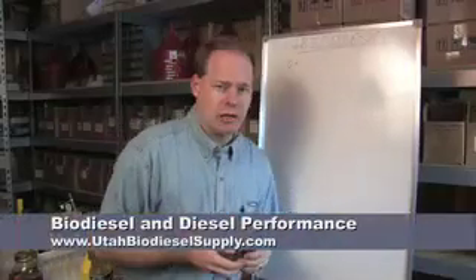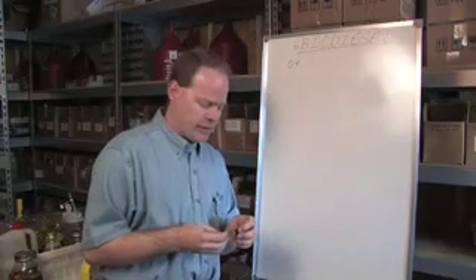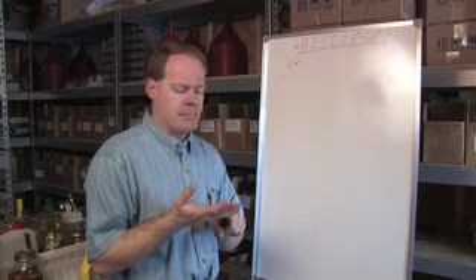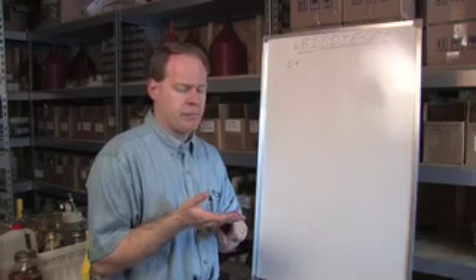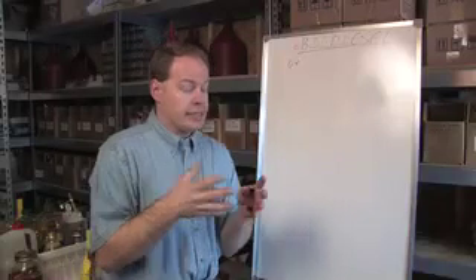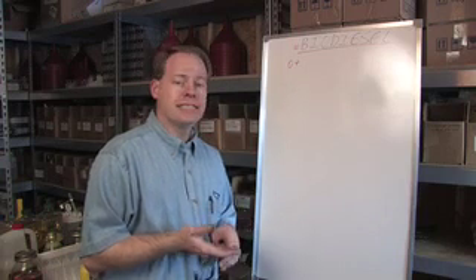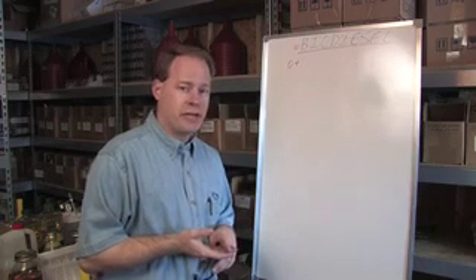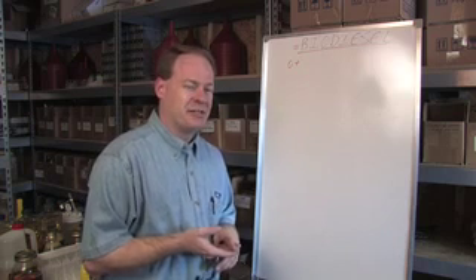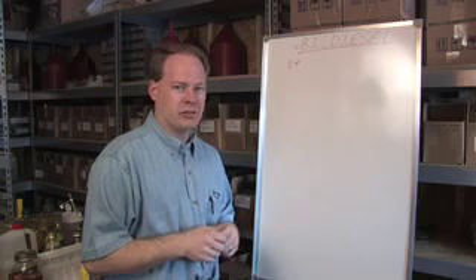A couple other things to mention about performance. Since this is a performance website, a lot of people want to know: I've got my truck chipped, I've got pipe, propane injection, methanol, water injection — all of those things — can I still run biodiesel? And the answer is resoundingly yes. If the fastest diesel engine in the world could put B20 in it and go set land speed records, you definitely can run biodiesel with all those modifications.